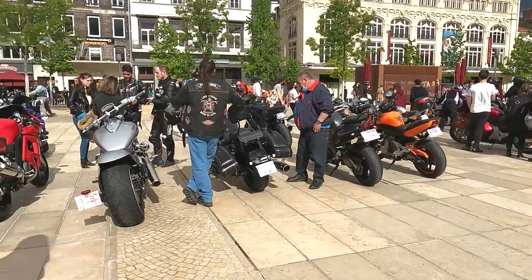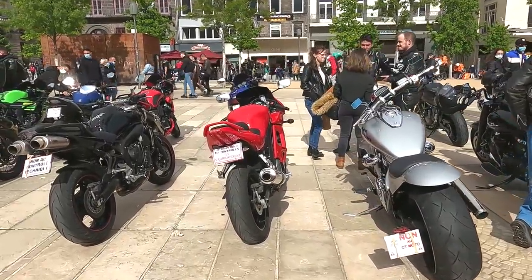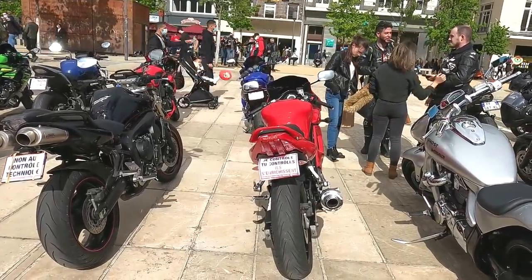Here in Claremont for shopping, but here we have more protests - they're saying no to control techniques. That's like the MOT, must be the MOT for motorbikes.